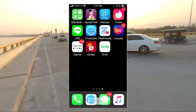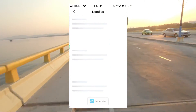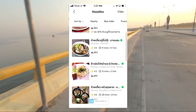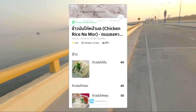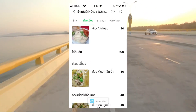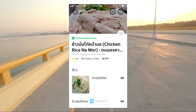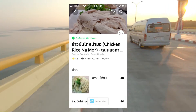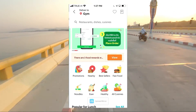Grab is another one - they will deliver food for you. I'm just going to go into noodles and see what we find. I've already got my location in here. There's some chicken and rice - it's going to tell me it's a 10 baht fee and 40 baht for the chicken and rice, which is about right. I could get that for 30 or 35 baht if I went to the place myself, but I can order any of these dishes and they'll bring it right to me. Grab is also for taxis, but I think in Pattaya it's more just used for food delivery.